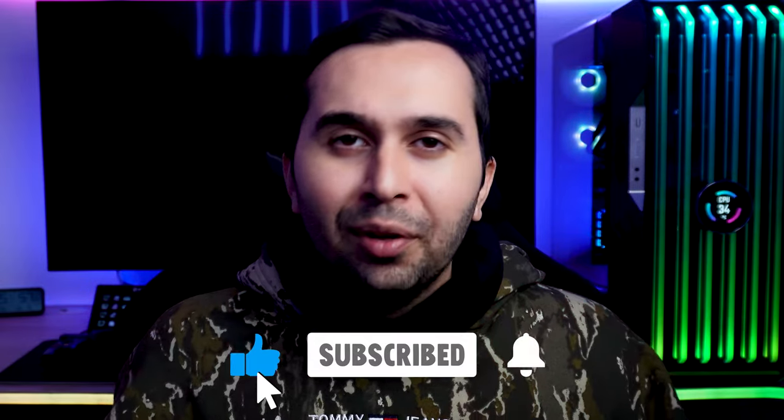Thank you so much for watching this video, and I hope it was useful for you. If you have any questions, please let me know. Subscribe to our channel so you can find out about new features and useful tools. See you soon in the next video!